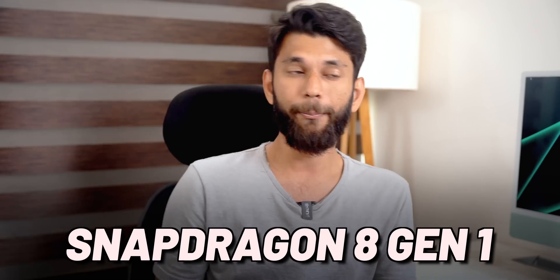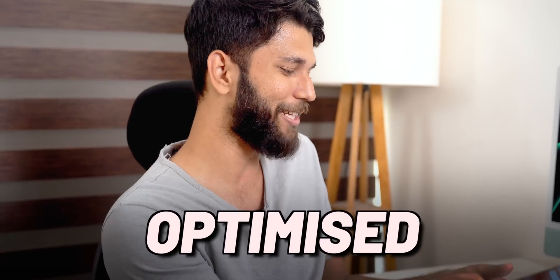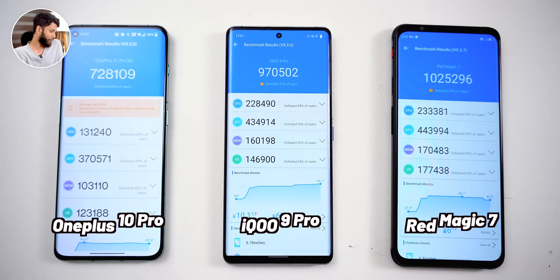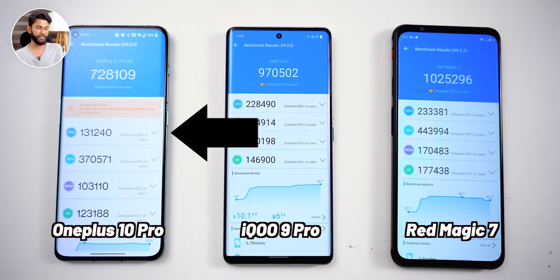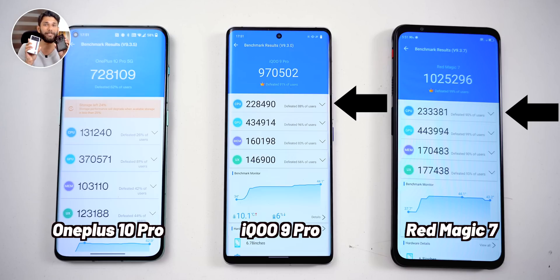In simple words, it's the same processor or SoC in all three phones, but it has been tuned or optimized differently in each one. On the OnePlus 10 Pro, performance has been reduced for stability and less heat. On both the iQOO 9 Pro and the Nubia Red Magic 7, the CPU is left more as-is.